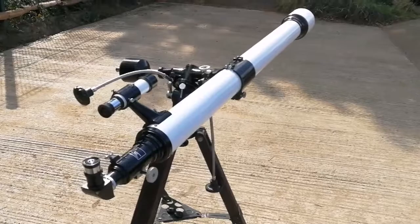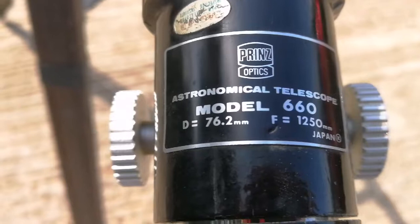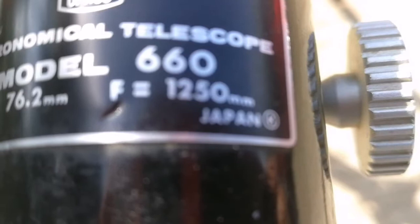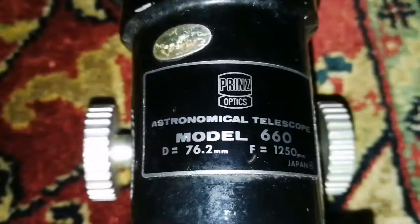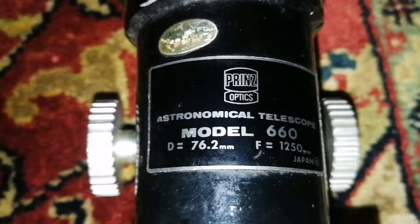This is a PrinceAstral or PrinceOptics Astronomical Telescope, model 660. The objective diameter is 76.2mm and the focal length is 1250mm. It is made in Japan, and the Kenko circle-K sign can be seen here.